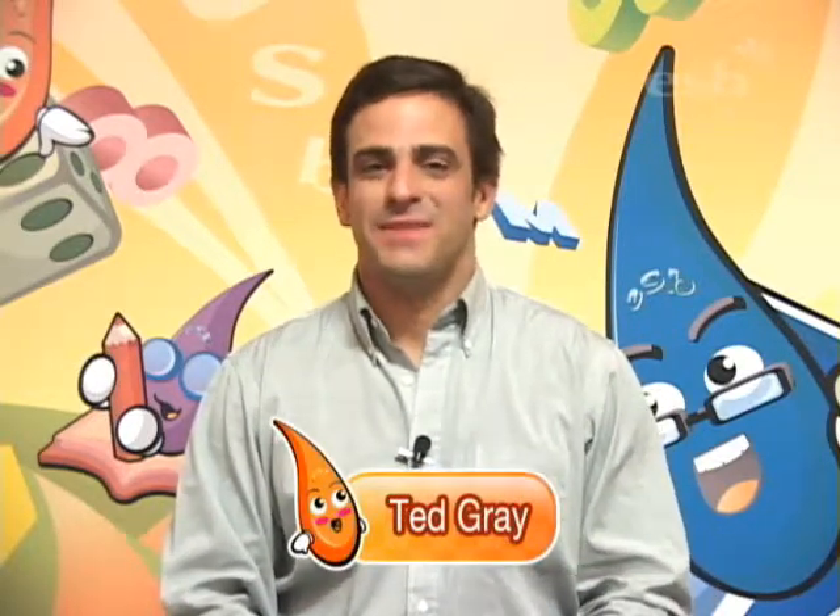Hello everyone! Welcome! My name is Ted, Ted Gray. Please call me Ted. I'm going to be your math teacher.